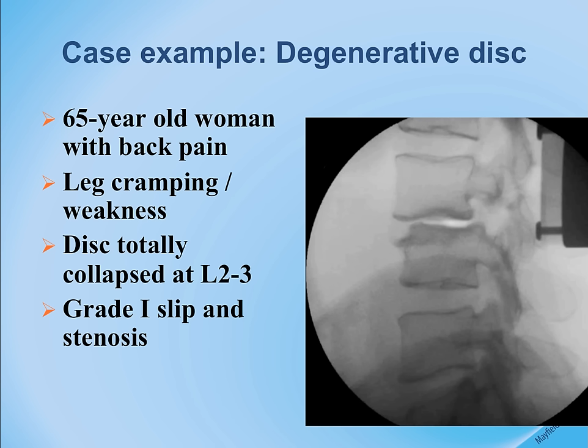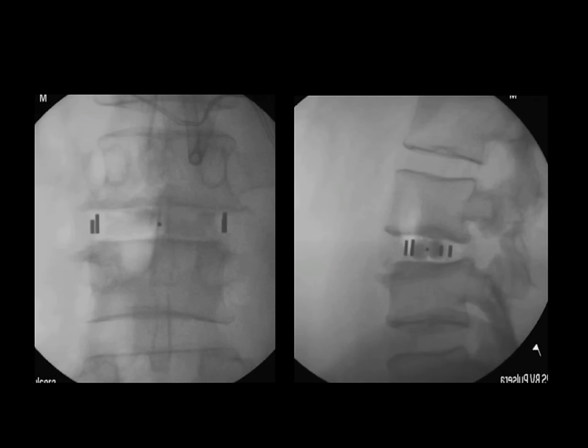The post-operative x-ray shows the spacer in position on both the front view and side view. The small black markers in the cage allow the surgeon to recognize its position, and the dark shadows show the bone graft material inside the spacer.